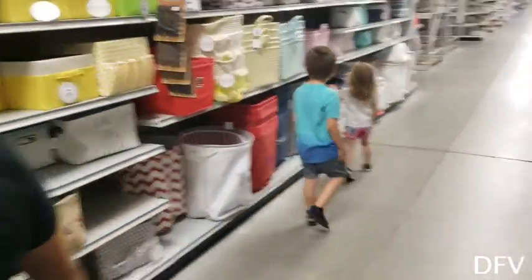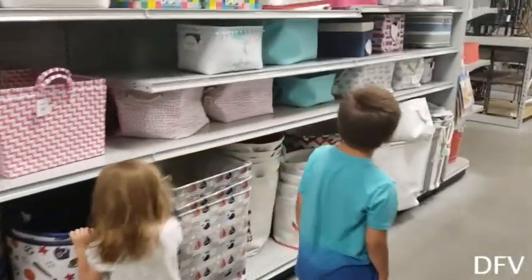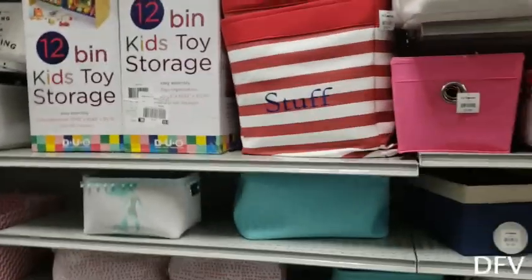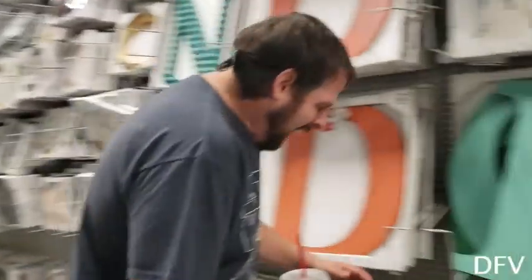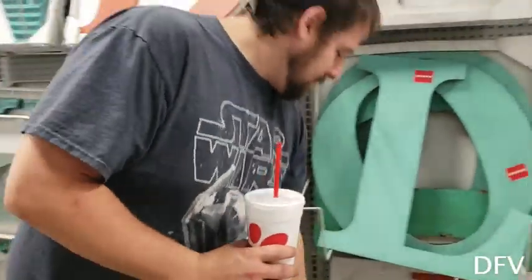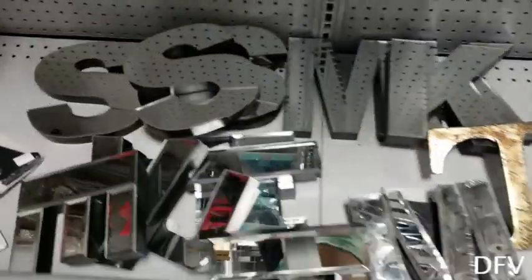That one's cute. We can get like that bin for the family room — the family room would be a good place for that. Alright guys, so we found the perfect letters but there's only a 'D.' So I think what we've come to the agreement on is we're gonna make our own letters for our backdrop — but that's basically what it's gonna look like. All these letters — I think these are really cute for the kids' rooms.